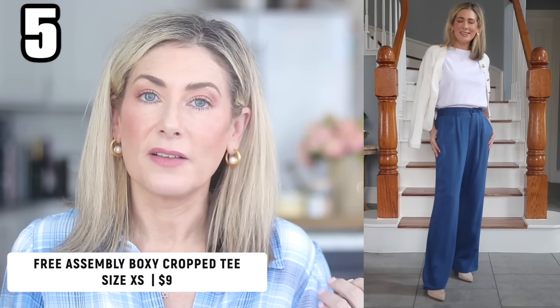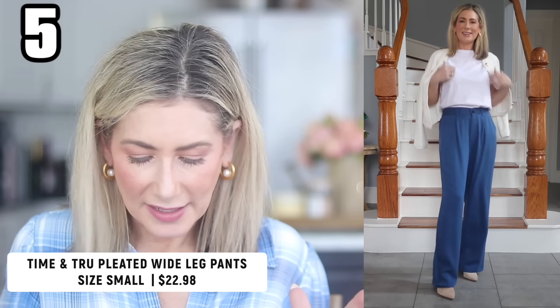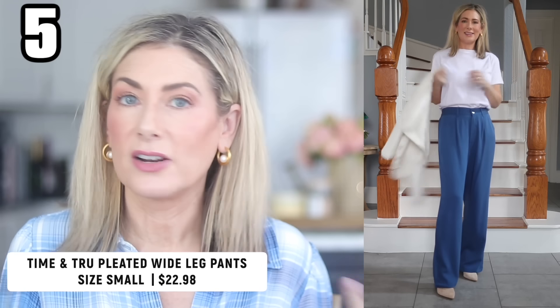Outfit number five features a Free Assembly classic cropped boxy tee — it's not really cropped, just not tunic length. It's 100% cotton and only nine dollars, coming in tons of solids, patterns, and stripes. I paired it with new pleated wide leg pants from Time and True. The fabric is 70% viscose, 30% elastane — very soft, flowy, and drapey. The inseam is 30 inches, so at five-four I'll need to wear these with heels. They have an elastic back waist, mid-rise, side slant pockets, and button back pockets.